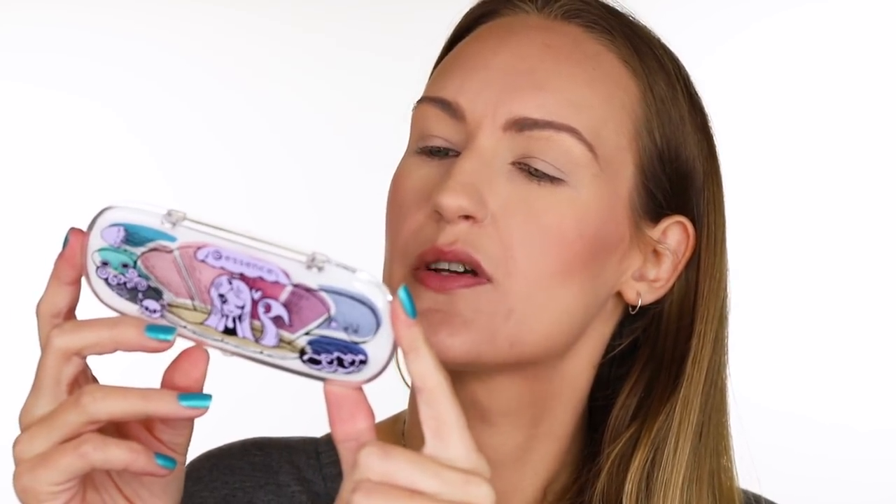I'm going to start with my eyes. The palette they sent is called the Mermaid Eyeshadow Box 03, 'My Shell is My Castle.' It retails for $8.20. There are three others: number one is Hashtag Beautiful, number two is And Happily Ever After, and number four is One Way Only — so there are four in the range.